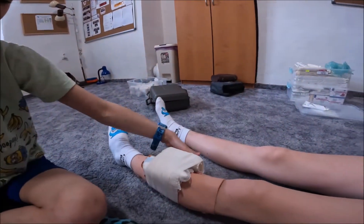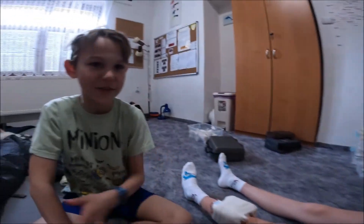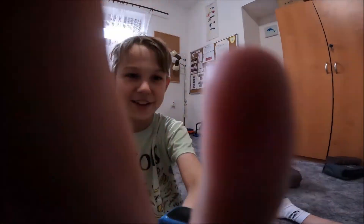Takže tohle by byla teda otevřená zlomenina. Pokud se vám to líbilo, tak dejte like, odběr a naschle.